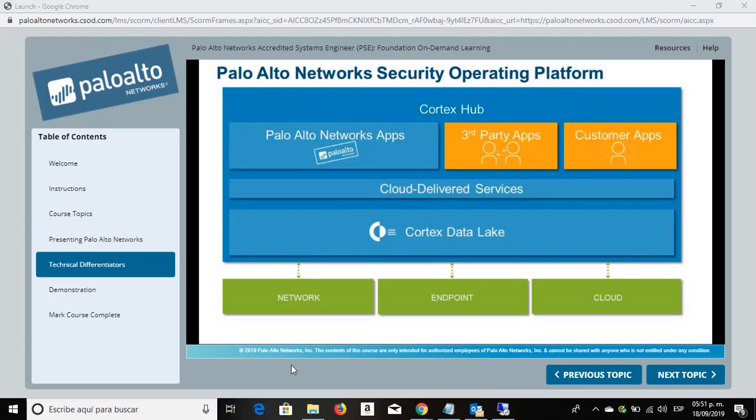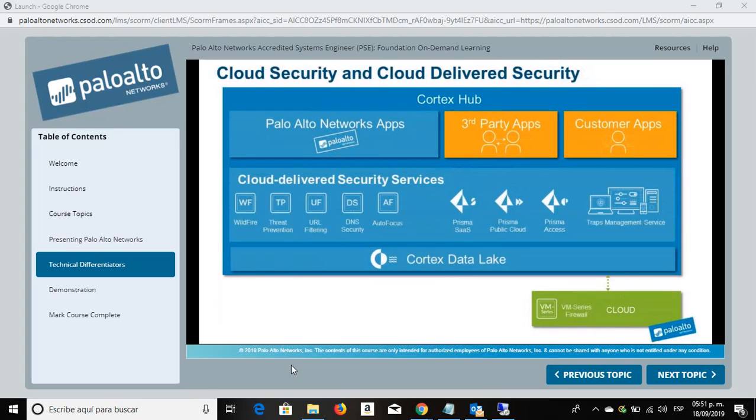Now let's look at how cloud security and cloud-delivered services fit into this platform. In this topic, we'll introduce cloud-delivered security services and security for the cloud. We see here the cloud security services offered by Palo Alto Networks.